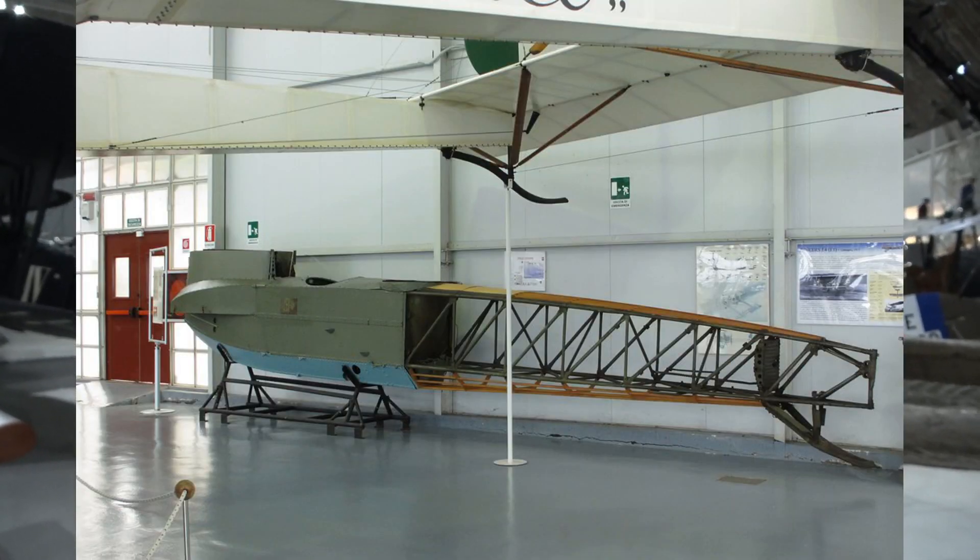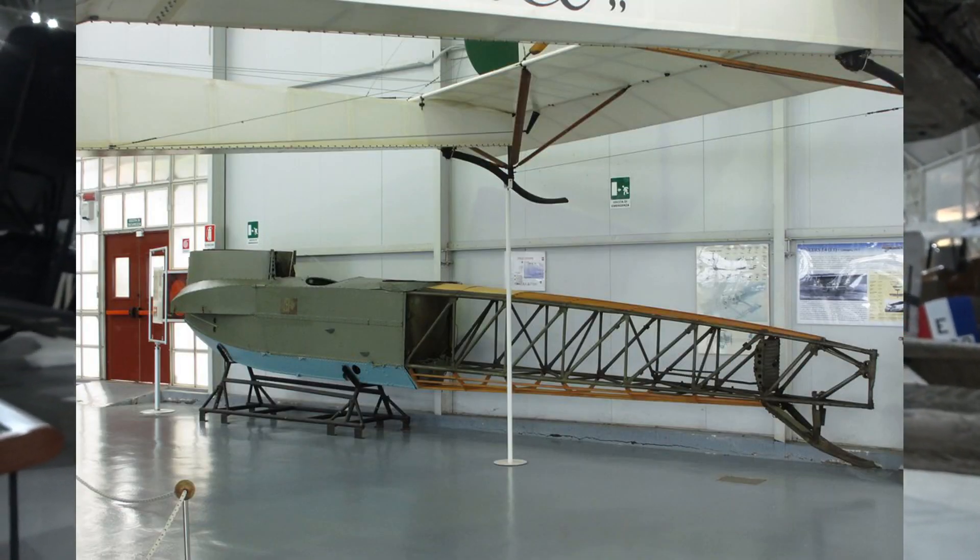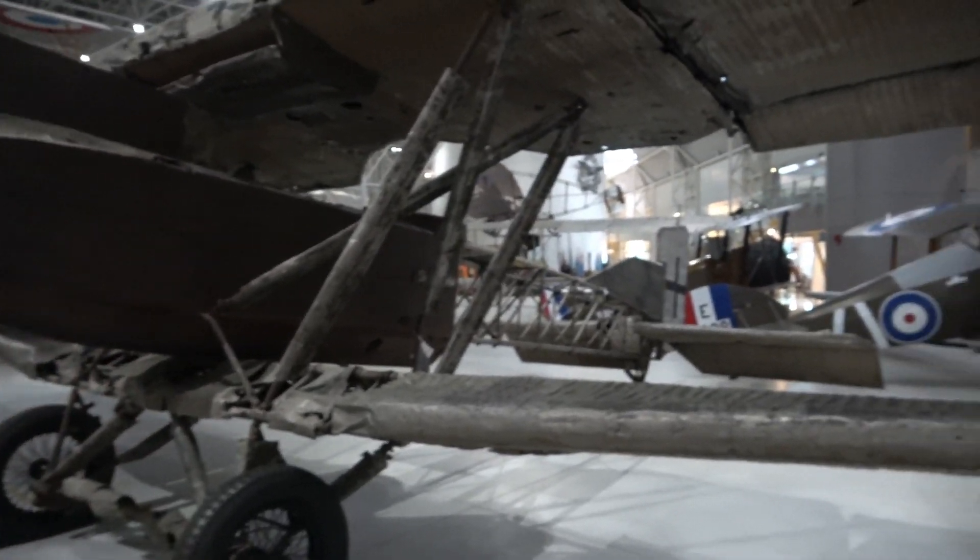This here is the Junkers J.1 I was talking about. This really is the only complete airframe in the world. There is a fuselage section in a museum in Italy, and this is interesting because it is displayed as-is. This was recovered from the battlefield in 1917 and kept in an as-discovered condition — all of it completely unrestored, exactly as it would have looked in World War I. Very interesting aircraft. Let's go into a little more detail on this one.